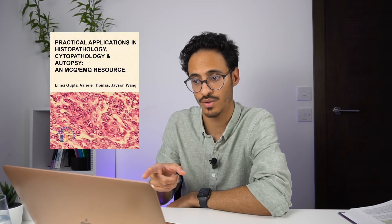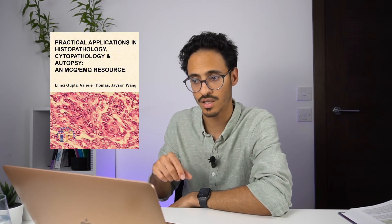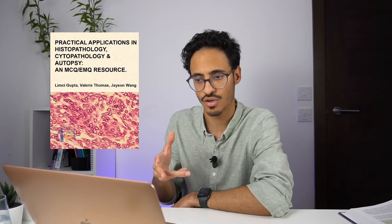The second MCQ book is Practical Application in Histopathology, Cytopathology and Autopsy by Limchi Gupta, Valerie Thomas, and Jason Wang. This is a more updated book. The questions are a bit easy, but it has statistics and ethics chapters — not many MCQ books have these, so I found it quite helpful for statistics and ethics questions. It does resemble the exam to some extent, however it's slightly easier.